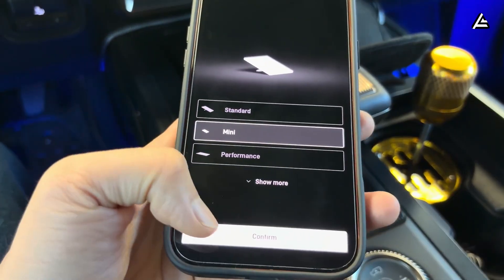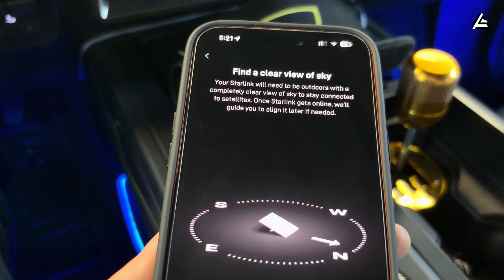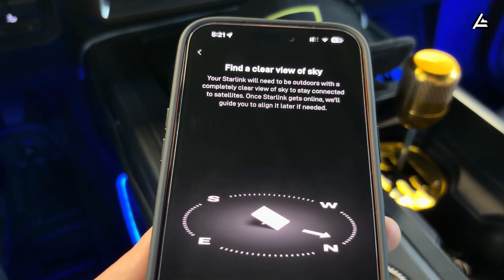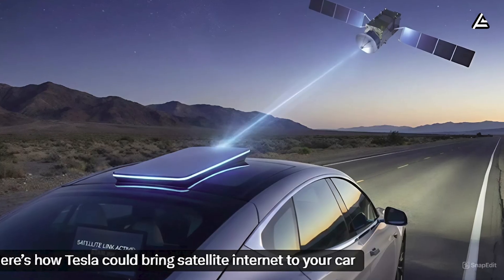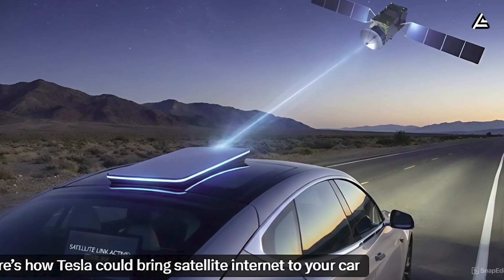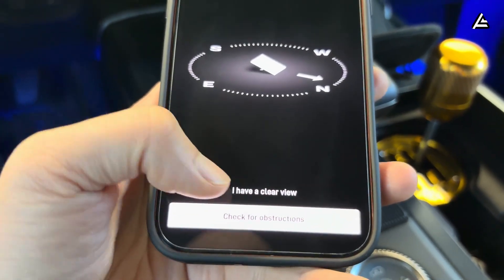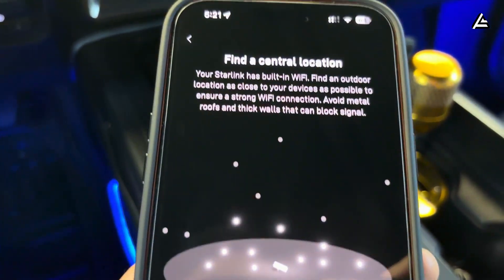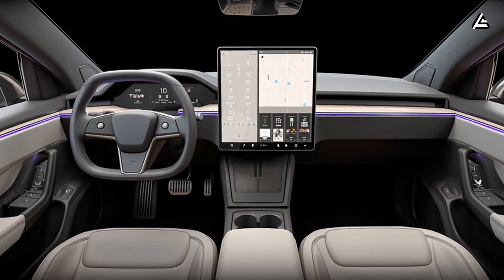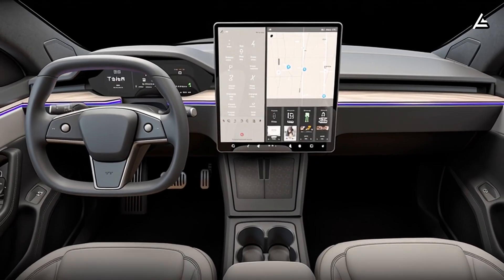That is why, when viewers ask whether Starlink helps the phone maintain continuous connection with the car, the answer lies in this connection flow. By feeding Starlink into the vehicle's coordination core, the car itself stays online at the system level. As a result, the phone app no longer has to wait for the car to reconnect — control actions on Tesla Model 2 Starlink become more stable and reliable in daily use.